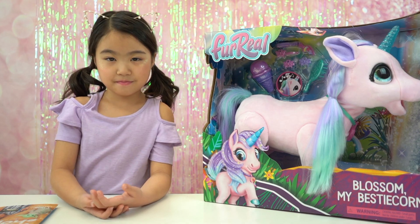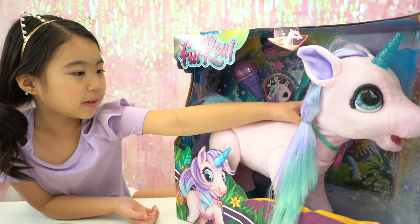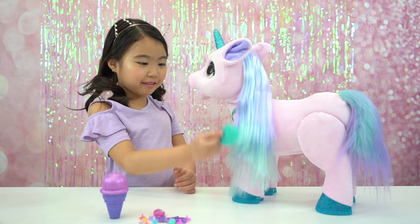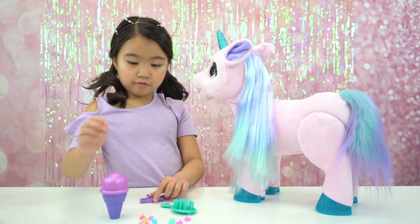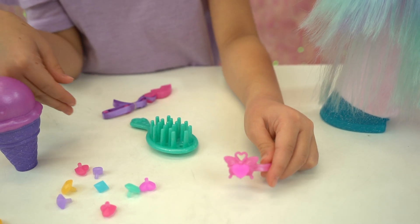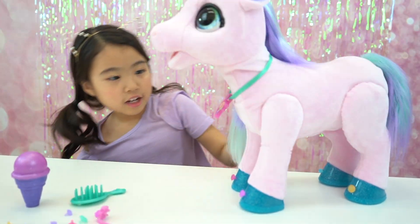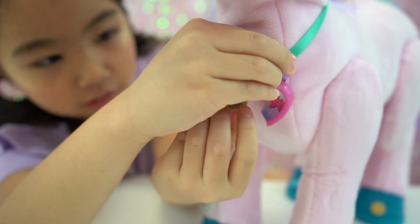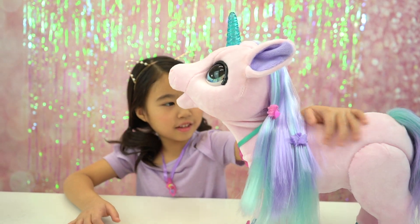Now that we're done scanning the toy catalog, let's open Blossom My Besticorn — also found in the toy catalog. She's so beautiful. I like her hair. Her hair is very pretty. Look at Blossom, she's so cute. I love her shiny hair. Looks like you got some gems. Where do we put the gems, Sophie? We put it on this clip. Here's a heart — oh, that's so pretty. There we go. She's so cute now. She has a little necklace right here, and it also comes with this one, so you can have one and she can have one. Now it's a complete heart. Blossom is too cute. I love her reaction.